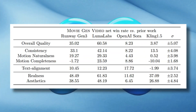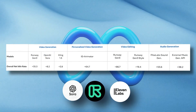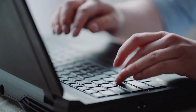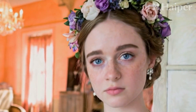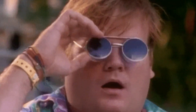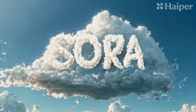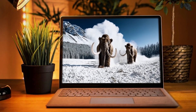Meta's claiming MovieGen outshines rivals like OpenAI's Sora, Runway's Gen 3, and Eleven Labs in several key areas, particularly video quality and audio sync. In blind tests, MovieGen's creations apparently won more hearts, scoring higher on realism, audiovisual harmony, and smooth motion. That's no small feat, considering tools like Sora are already making waves in Hollywood, speeding up post-production and conjuring up mind-bending visual effects.